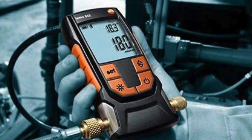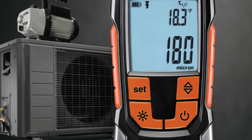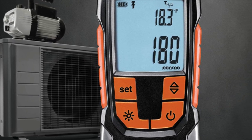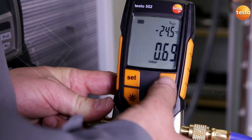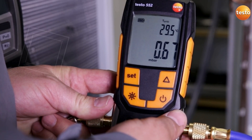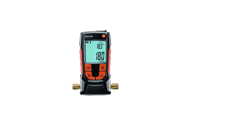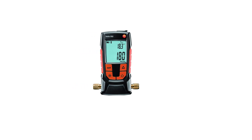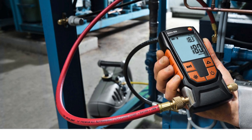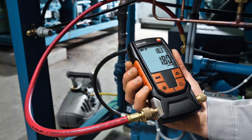Plus, its smart Bluetooth connectivity allows seamless communication with your smartphone or tablet, enabling reliable analyses and report sharing via email. Complemented by the free Testo Smart Probes app for both Android and iOS, you can effortlessly read, log measurements, and create custom reports that can be saved and shared. When you're searching for the best micron gauge, look no further than the Testo 552 — your go-to solution for uncompromising accuracy and efficiency.